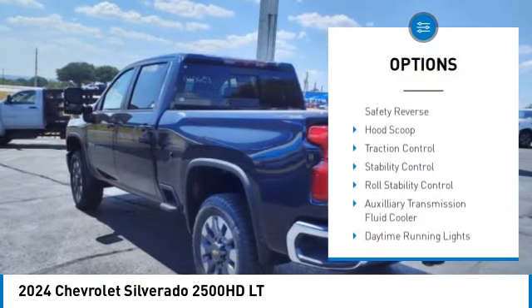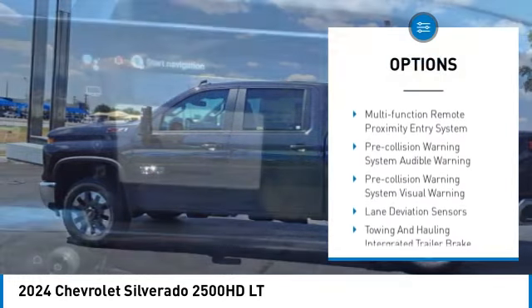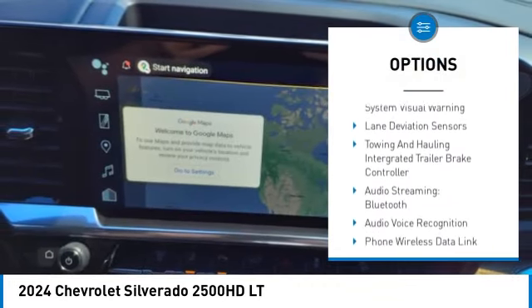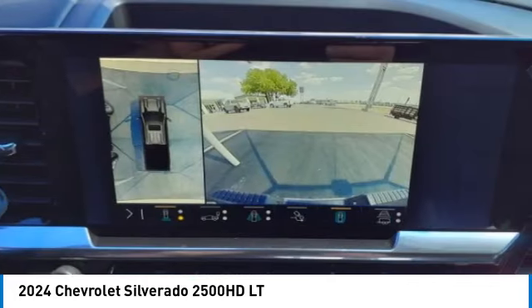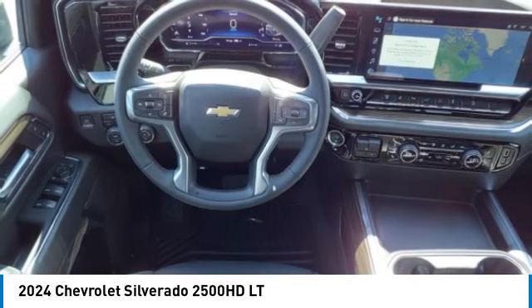Power windows with safety reverse. Hood scoop. Traction control. Stability control. Roll stability control. Auxiliary transmission fluid cooler. Daytime running lights. Rear step bumper. Braking assist. Power brakes.